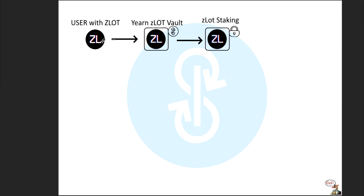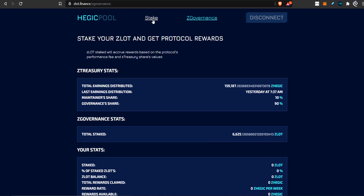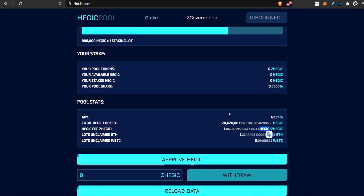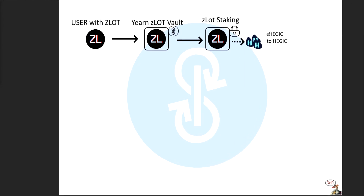Back to the flowchart. The user deposits Zlot into the vault. The vault sticks it into the Zlot.finance staking. The staking will earn you Z Hedgic tokens, and we want to convert them to Hedgic tokens. So how do we do that? Simply on the site, you would go to stake, and if you had Z Hedgic tokens, you could withdraw your Hedgics. Z Hedgic is basically the coin you would get because you deposited Hedgic tokens into this protocol.